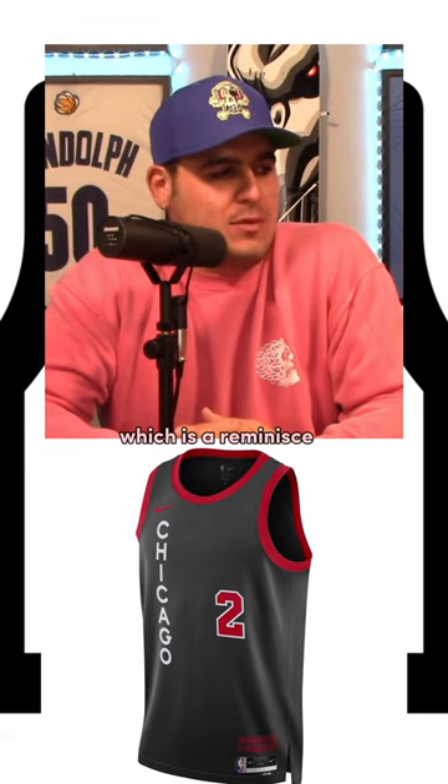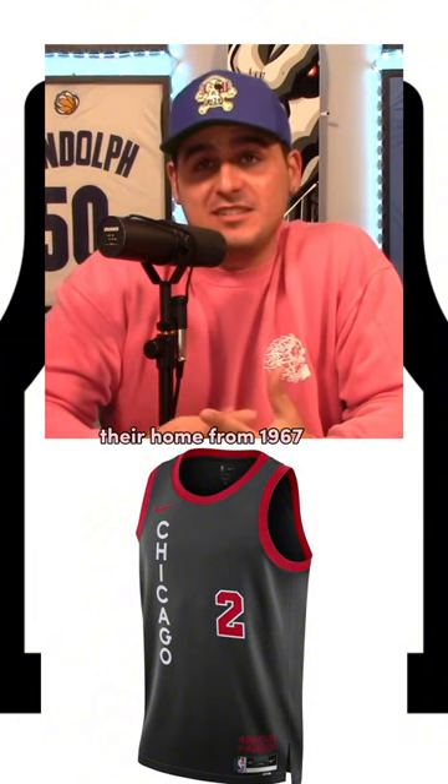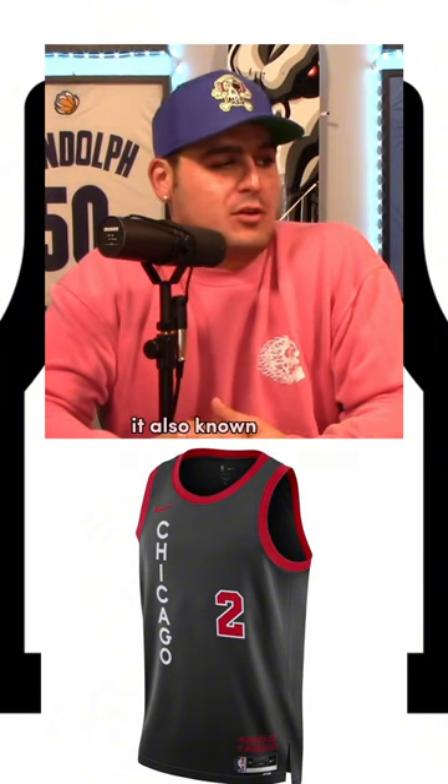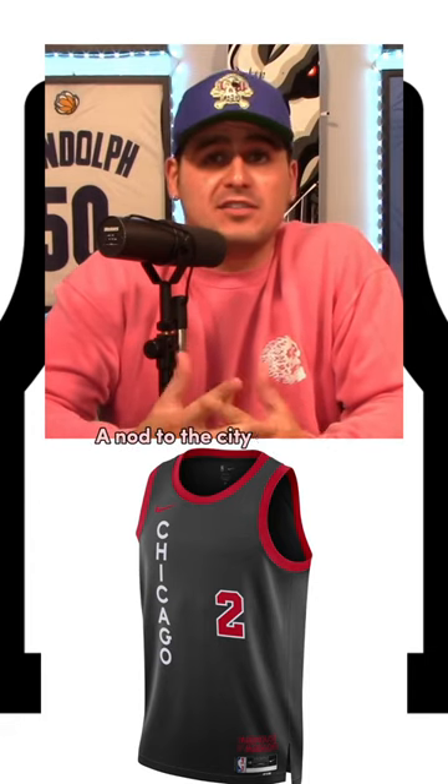The Chicago wordmarks in white is a reminisce of the marquee font used in the Chicago Stadium, their home from 1967 to '94, also known as the Madhouse on Madison. Great historical aspect to it, and I do appreciate that nod to the city of Chicago.